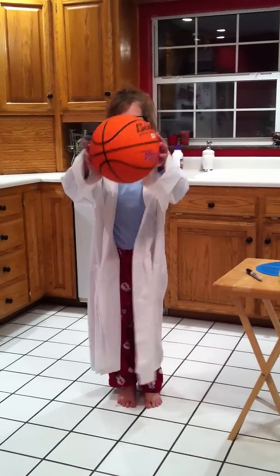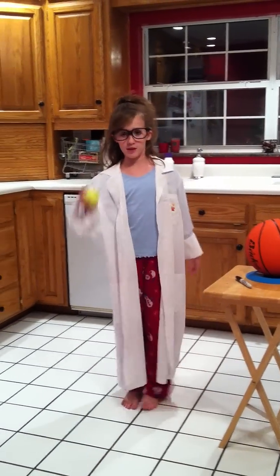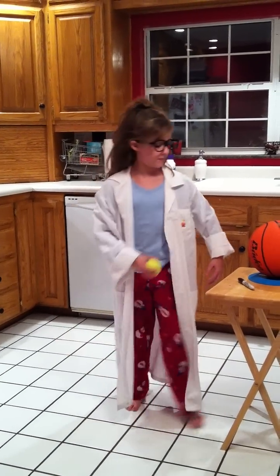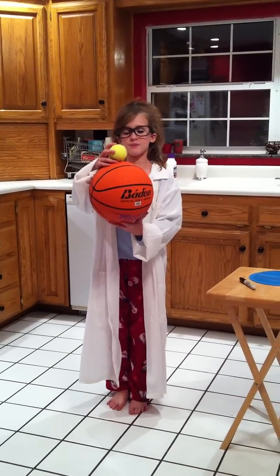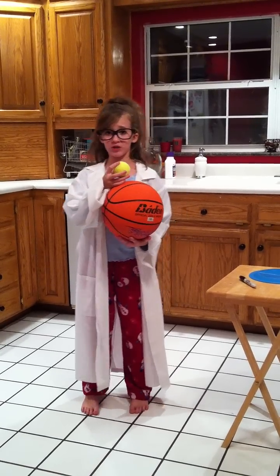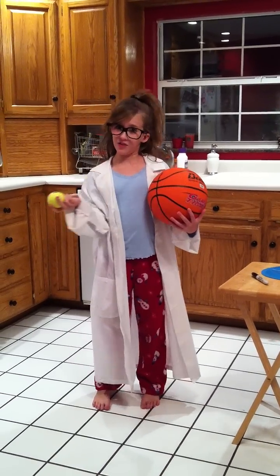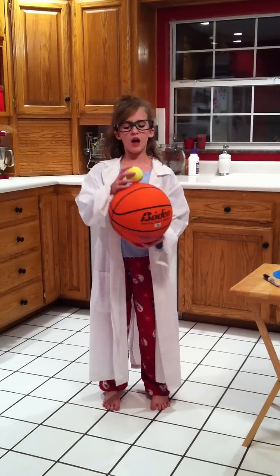Let me show you one more time before we perform our experiment. We're going to drop these two balls on top of each other. I wonder if the tennis ball will bounce the same height as the first time, a higher height, or a lower height. Let's test it out.